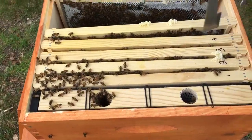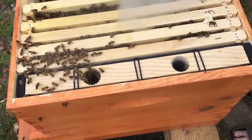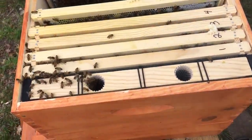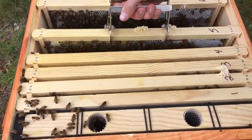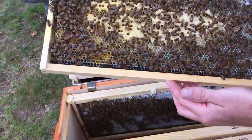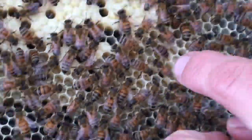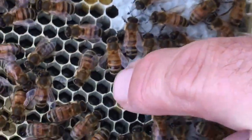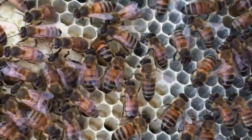Let's see what frame five brings us. Come on ladies, get out of the way. We got capped brood. If you follow my thumb right there — look at the different stages. There's a brand new larva, to big larva, to capped brood. It's the whole life cycle right there.